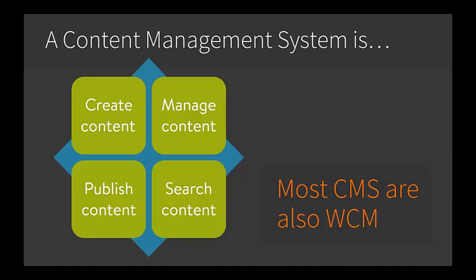There are four aspects to the most basic CMS: creating content, managing content, publishing content, and then retrieving and searching that content. It's worth taking a little bit more time on each of these aspects, as there are differences in these core capabilities.